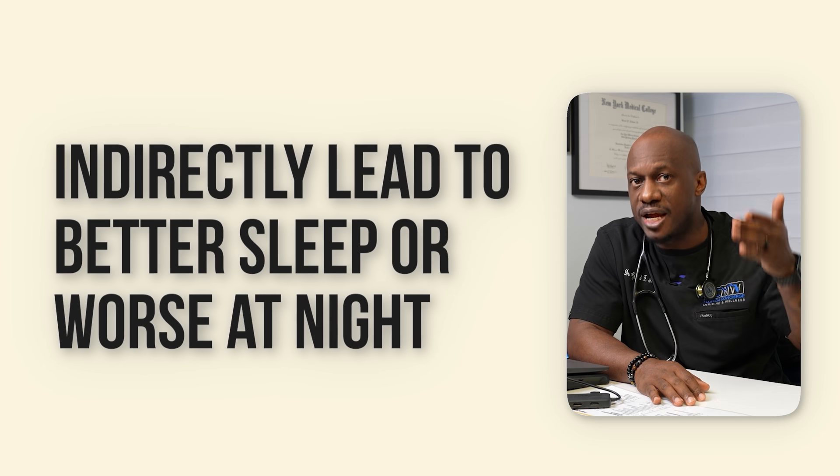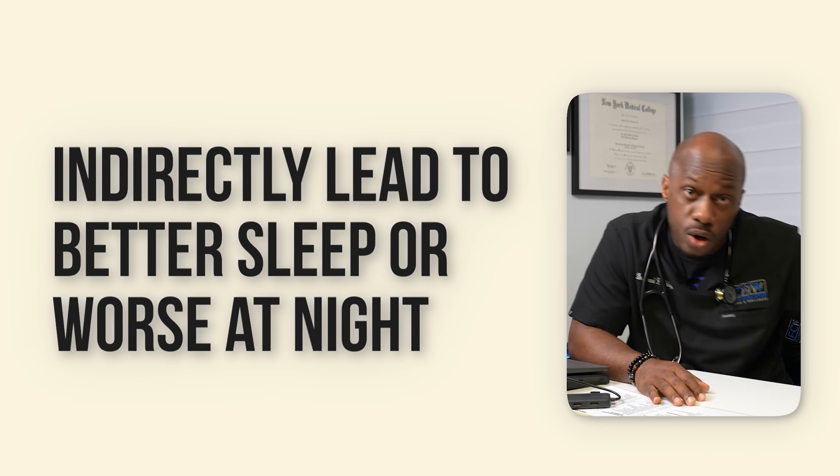Some patients also report feeling fatigue when starting GLP-1 agonists. While daytime fatigue could interfere with daily activities, it may also indirectly lead to better or worse sleep at night as the body adjusts — everybody's different. These side effects are generally mild and often improve after a few weeks of use, but it's something to keep in mind.